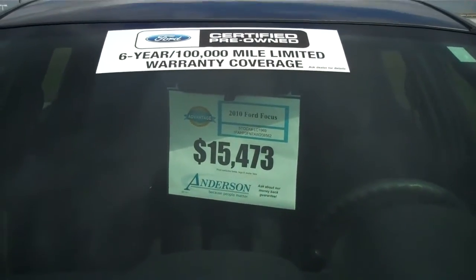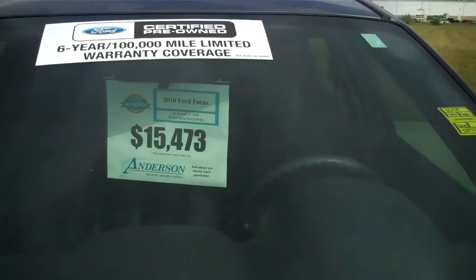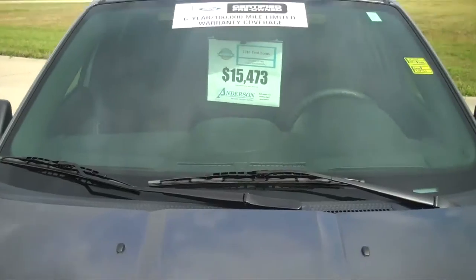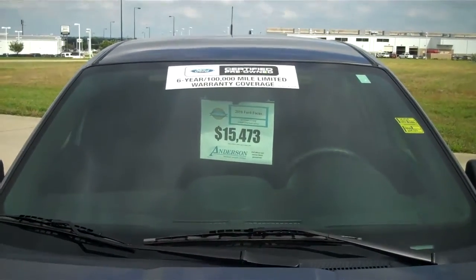You do have a six-year, 100,000-mile warranty. Three-month, 3,000-mile comprehensive warranty that comes along with it. If you have any questions, feel free to call me. Thank you.